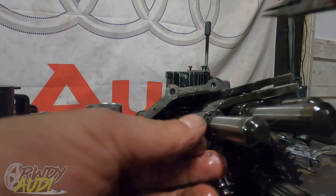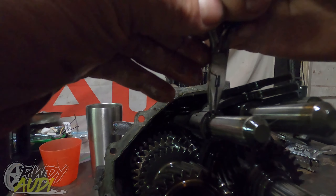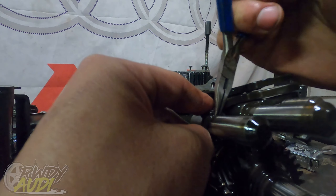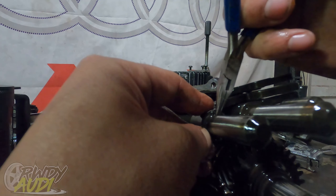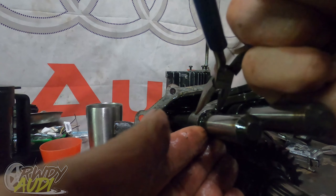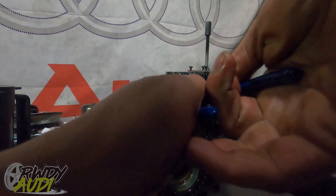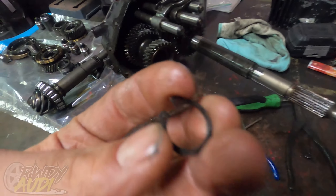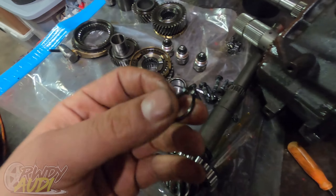I'm using needle nose pliers because I don't have any C-clip pliers here. I got a screwdriver in there right between the ledge and was able to walk it straight up — got lucky and it popped loose. Didn't bring the right set of C-clip pliers with me. Harbor Freight makes a full set of C-clip pliers that work really well, but they're all at the shop.